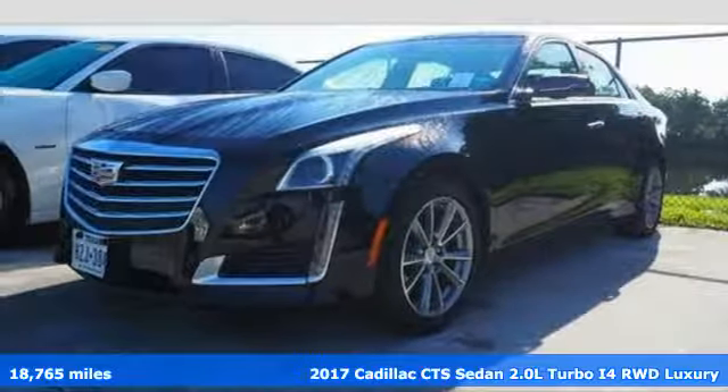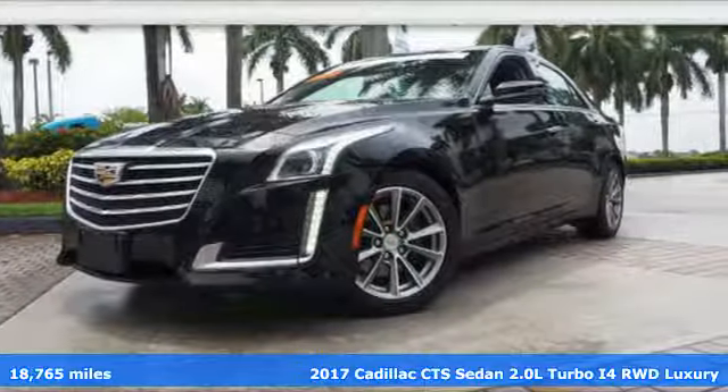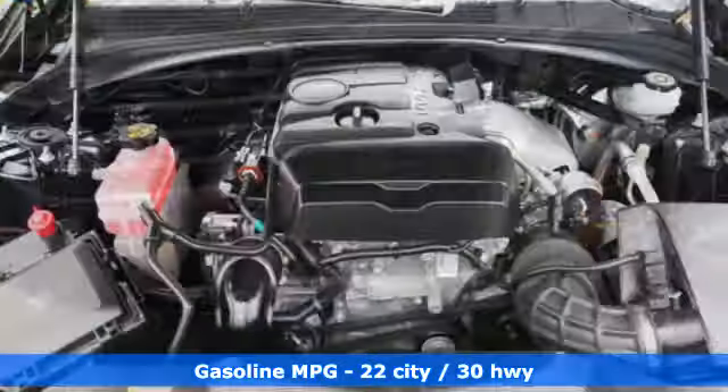It's a 2017 Cadillac CTS. Even when standing still, this beautifully sculpted CTS looks to be in motion. Its powerful engine and 8-speed automatic transmission were honed on the racetrack and are part of a smooth and tight drive.